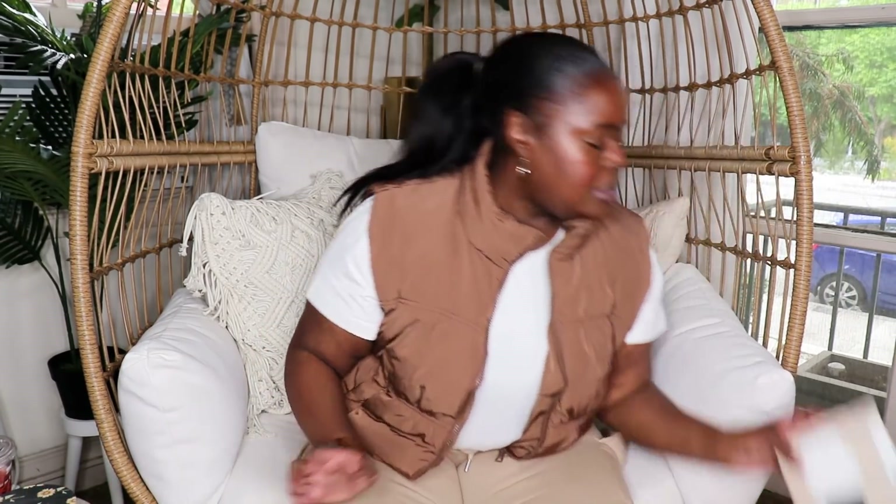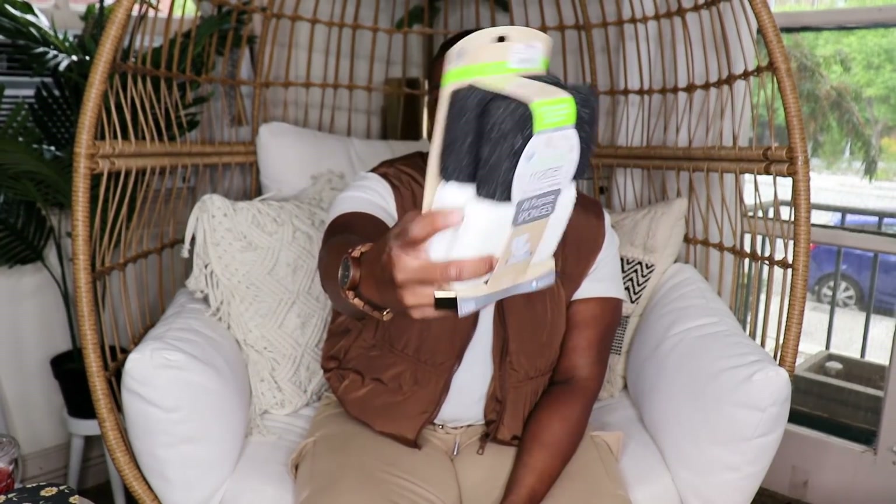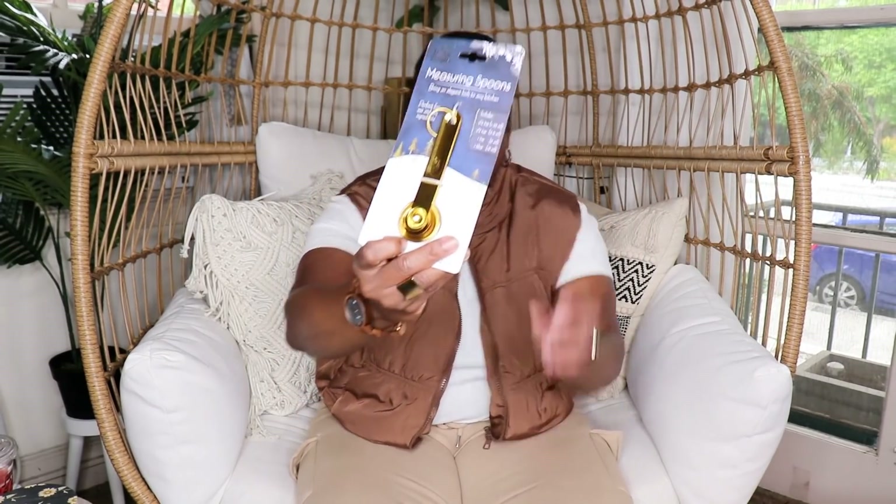I also picked up some black and white sponges that I like to use in the shower — when I'm finished showering, I clean the shower while I'm standing in there. I also picked up these measuring spoons in gold — they go really well with the gold measuring cups I got. I already have a lot of little gold accents in my kitchen to add contrast to the rustic look in there, so those will go perfectly.